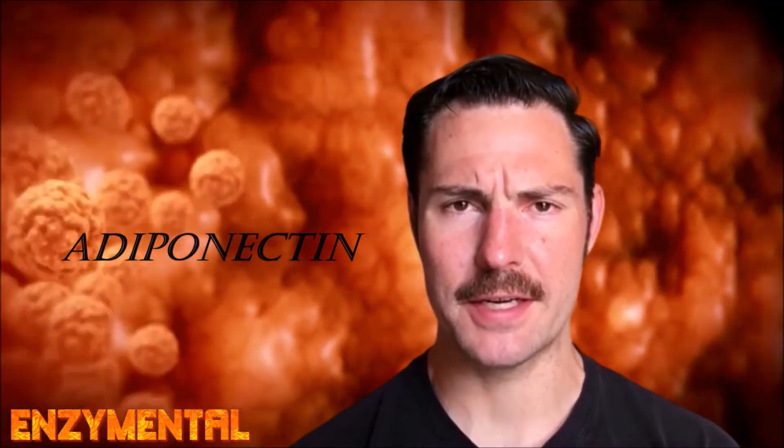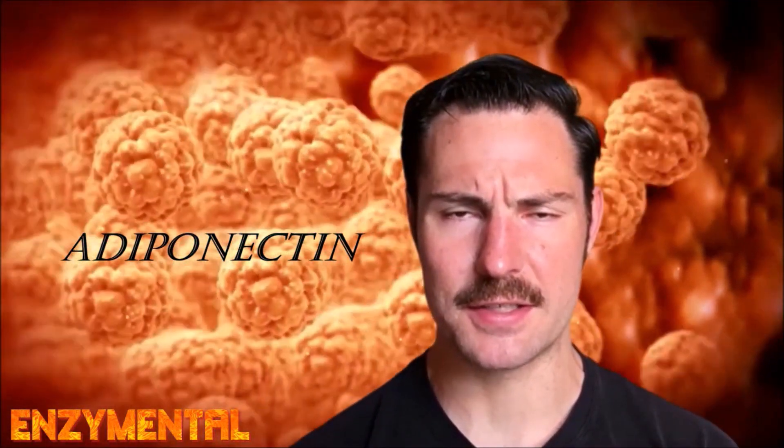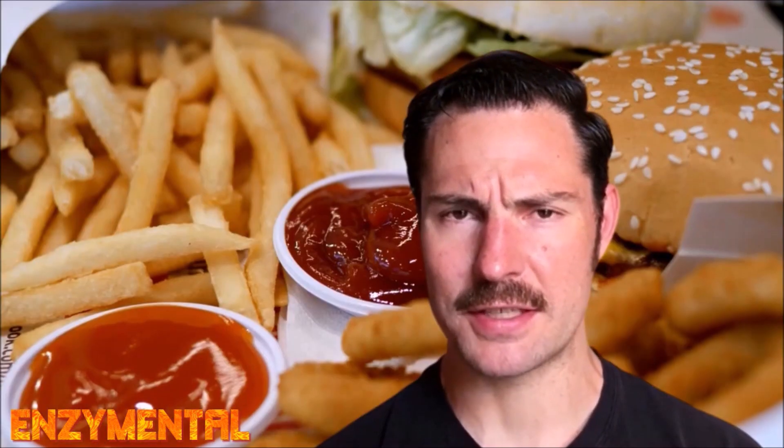Adiponectin is made and released from cells in our white adipose tissue, or white fat. White fat is the primary form of fat found in the body and it's certainly the form of fat we concentrate on when we're trying to lose weight. Adiponectin is essential for maintaining insulin sensitivity, or the ability of our cells to properly utilize insulin, while also clearing our bloodstream of excess glucose, fat, and even the toxic byproducts generated from prolonged exposure to a refined carbohydrate diet.